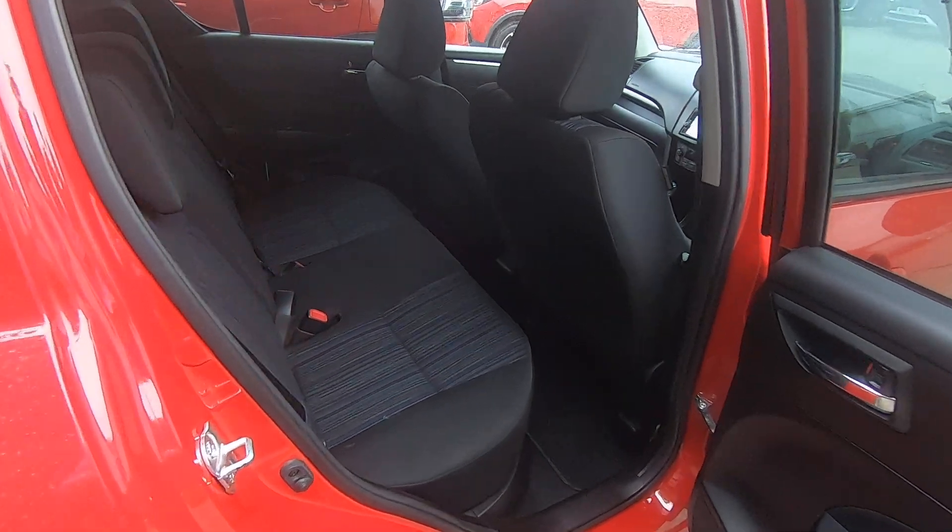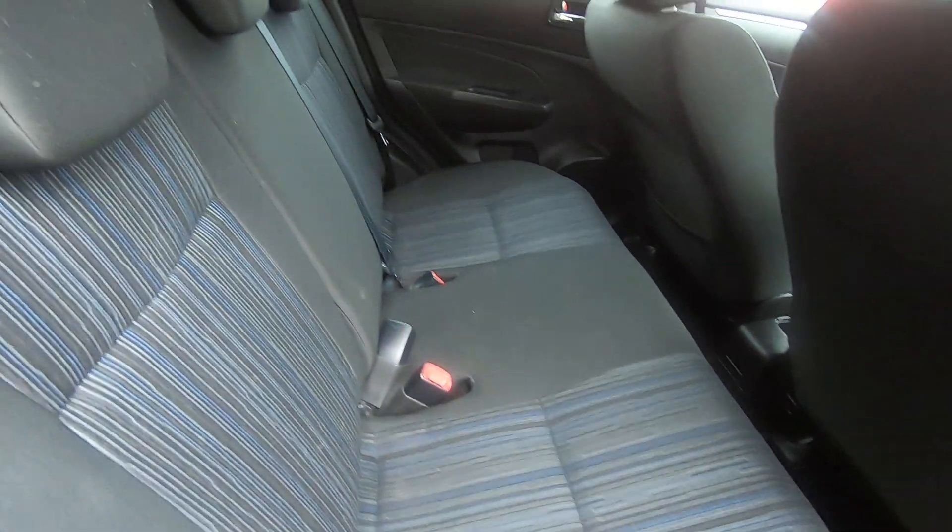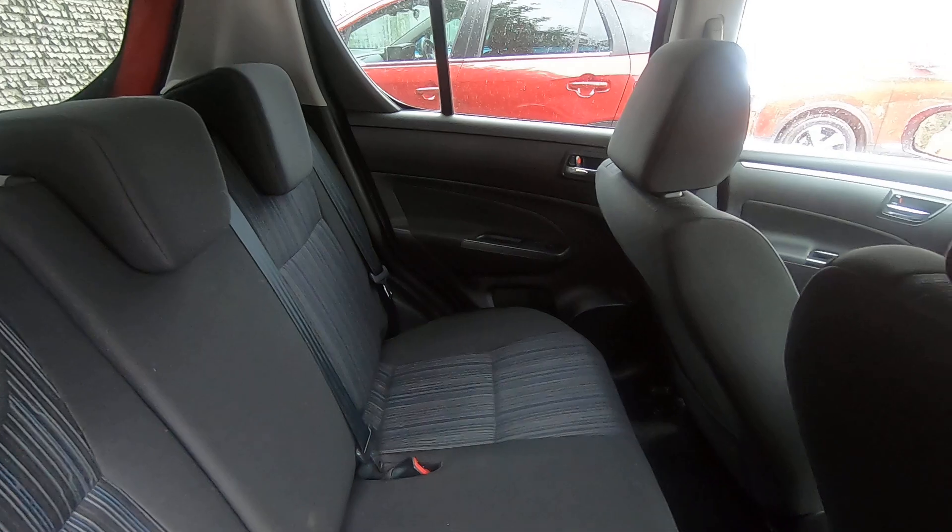The car is also styled with rear privacy glass, giving it a slightly more understated but sporty look on the exterior.